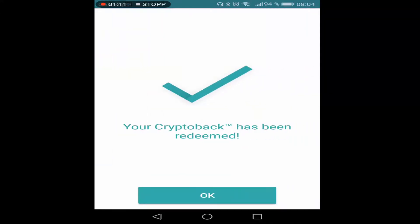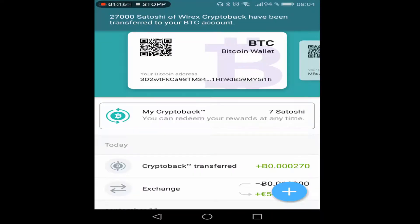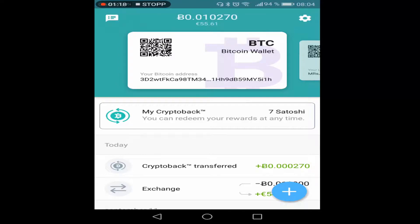Your crypto back has been redeemed. Now we can look at my BTC wallet and see that I have 0.01027 Bitcoin. It's very simple, and you earn 0.5% crypto back in Bitcoin every time you make a purchase with your Wirex card. So enjoy spending your crypto — thank you for watching and have a great day, bye bye.